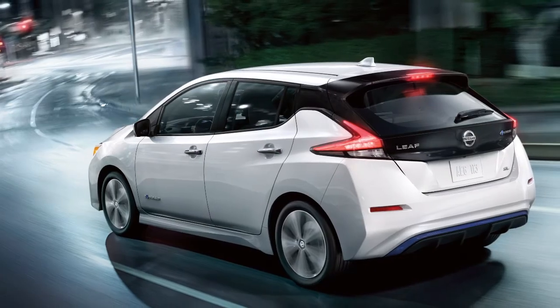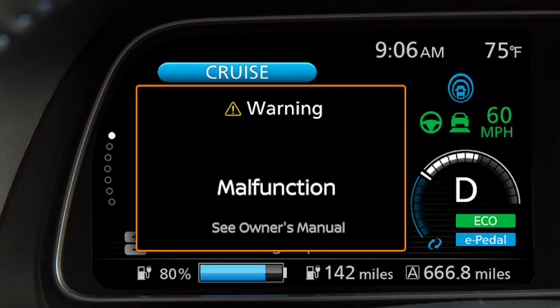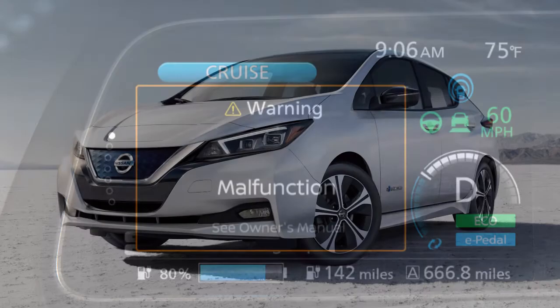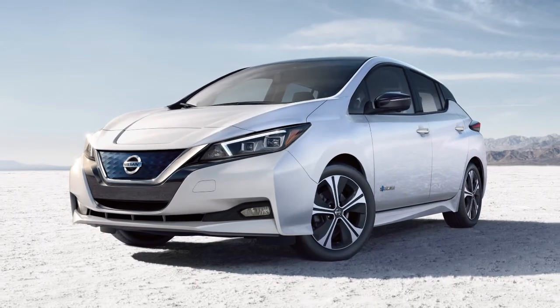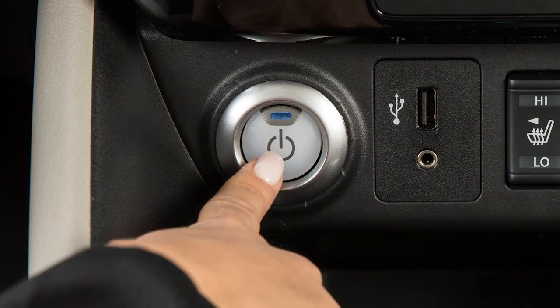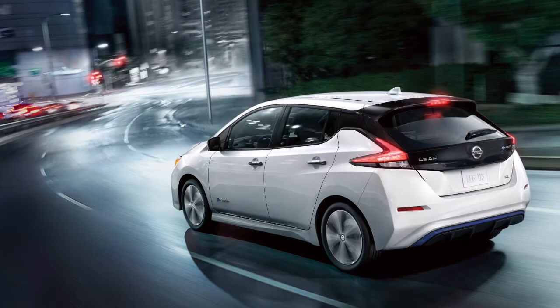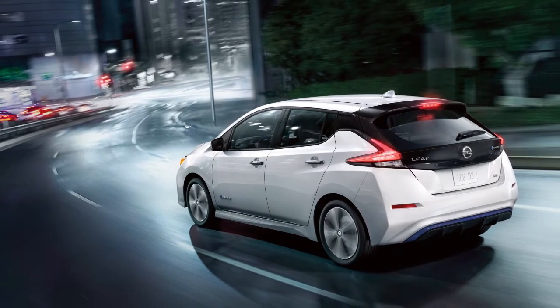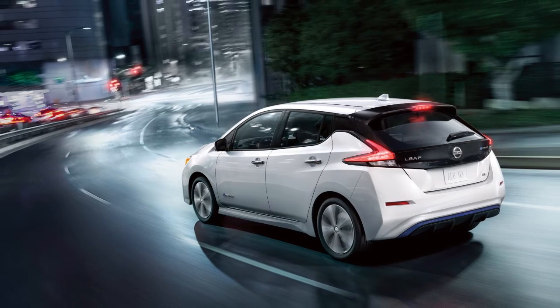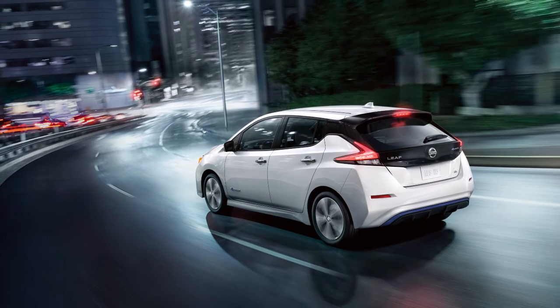If the ProPilot Assist system malfunctions, it will be turned off automatically. A chime will sound and a warning will appear in the vehicle information display. When a warning light comes on, stop the vehicle in a safe place, turn the power switch off, and turn the power switch back on. If the warning continues to illuminate, there may be a malfunction. Although normal driving can be continued, the system should be inspected. It is recommended that you visit a Nissan certified LEAF dealer for this service.